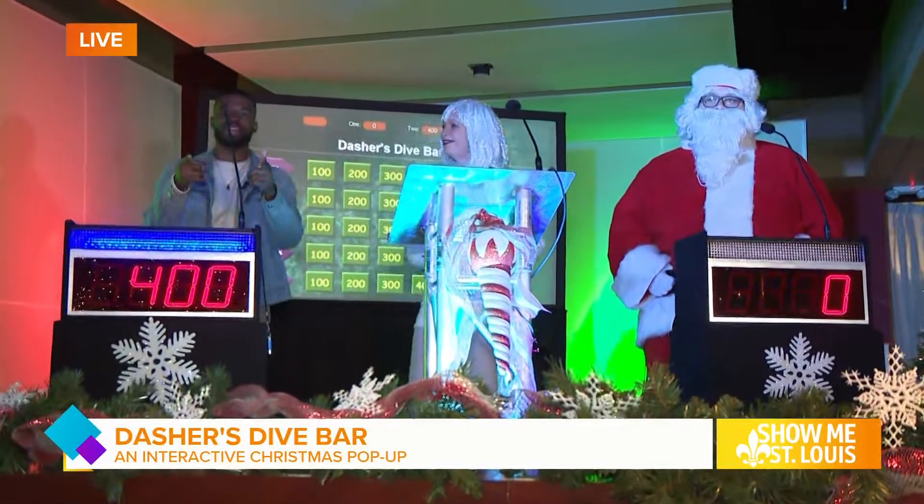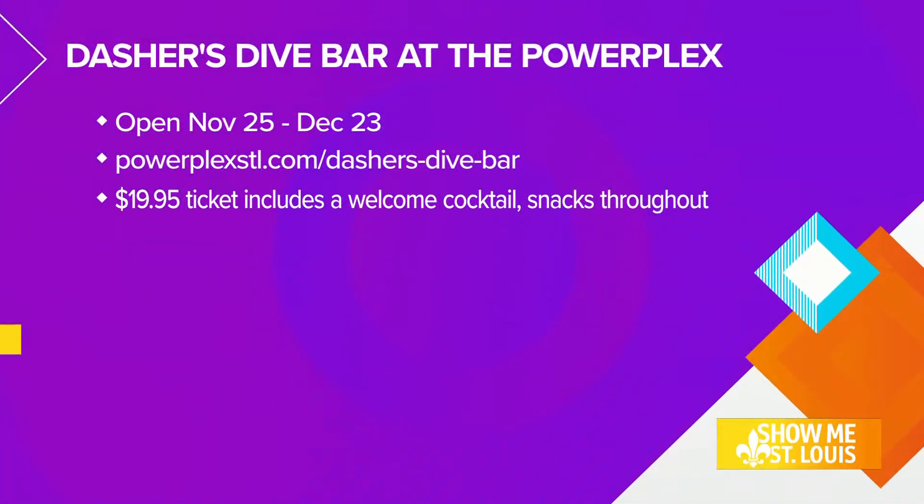Sounds good. All the information that you're going to need is right there on your screen — check that out, screenshot it. I'm going to come back down here and mess with Santa Claus again.